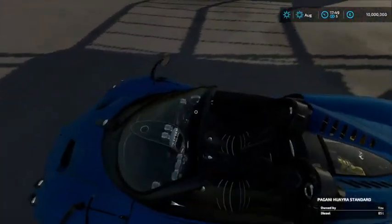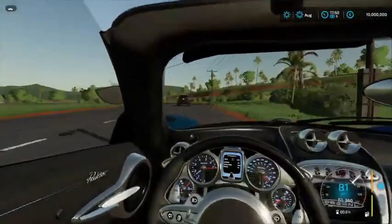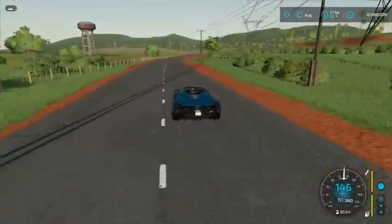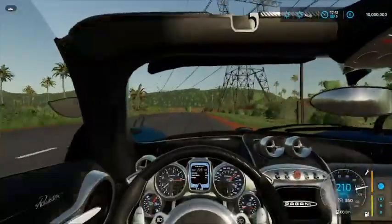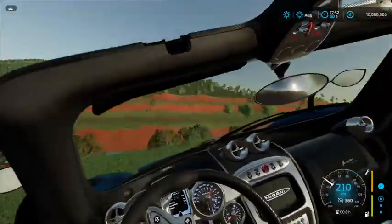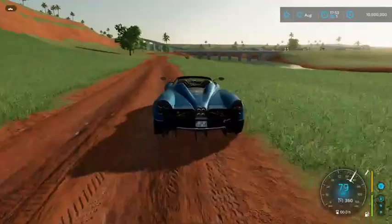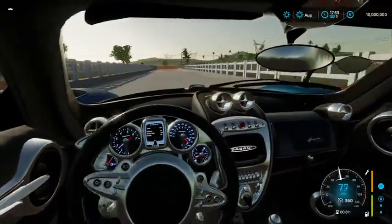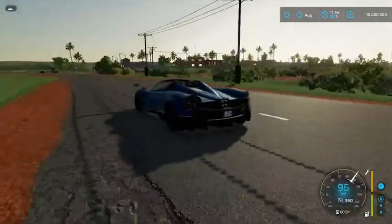I'm looking for some Bugattis - I just haven't found any good listings yet. I think we got a new Lamborghini and a Rolls Royce at the shop right now. But besides that, we literally have this Pagani Huayra - one of the nicest cars in the world. It doesn't have the roof on it, which we might eventually put back on because we have it, just not right now. This is the Pagani Huayra mod, by far my favorite car at the dealer.